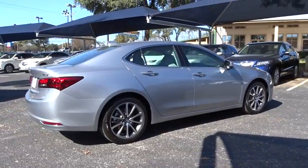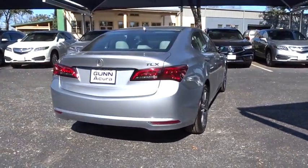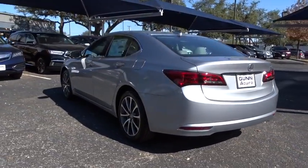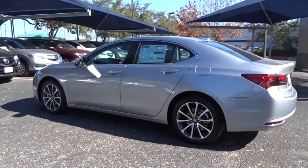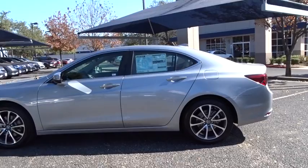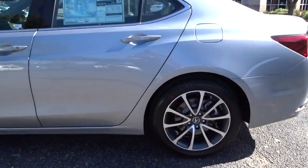Here are some of this vehicle's great options: power passenger seat, keyless entry, stability control, traction control, navigation system, lane departure warning, backup camera, anti-lock braking system, steering wheel audio controls, leather-wrapped steering wheel, Bluetooth, moonroof, power steering, adjustable steering wheel.